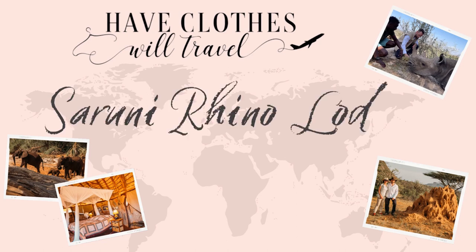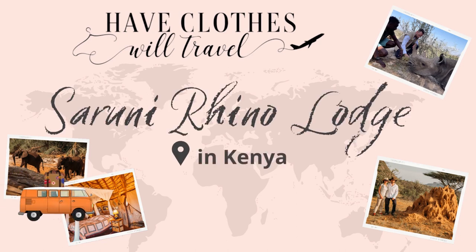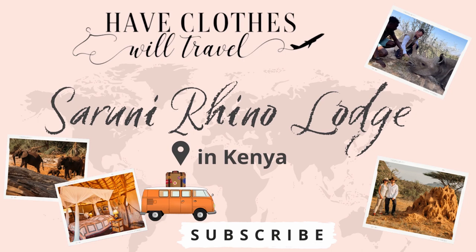Hello, this is Lindsay from Have Clothes Will Travel. In today's video, I'm going to be talking about Suruni Rhino Lodge in Kenya.